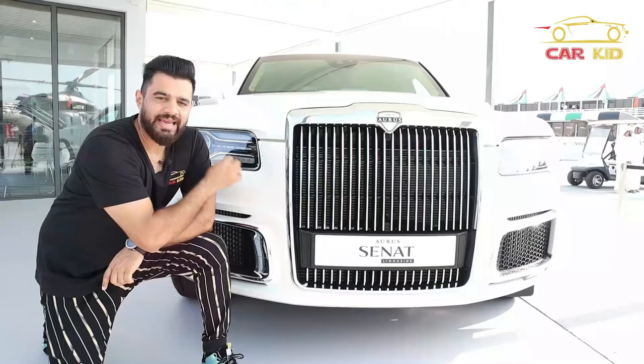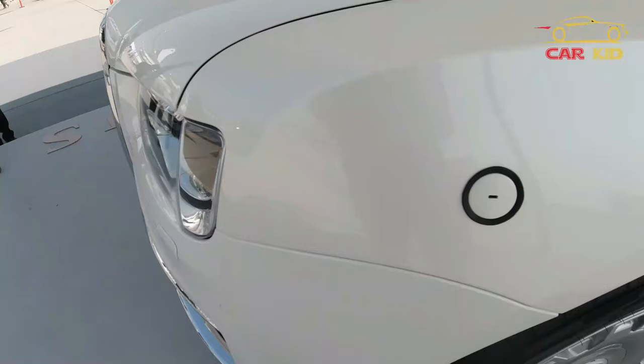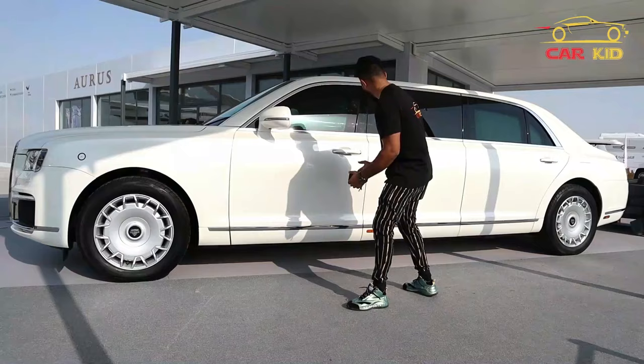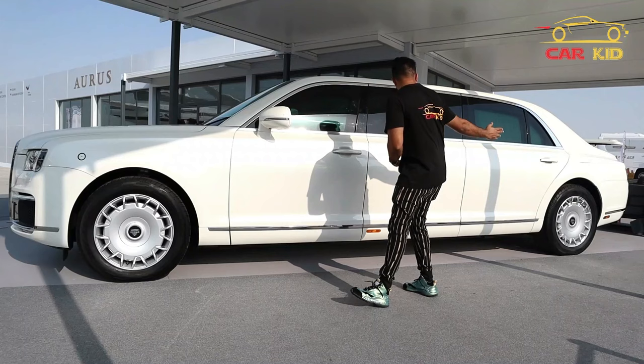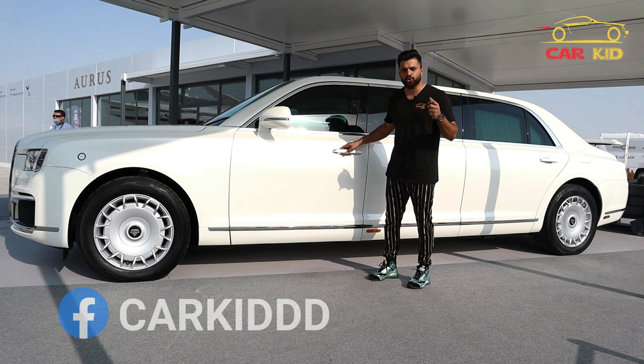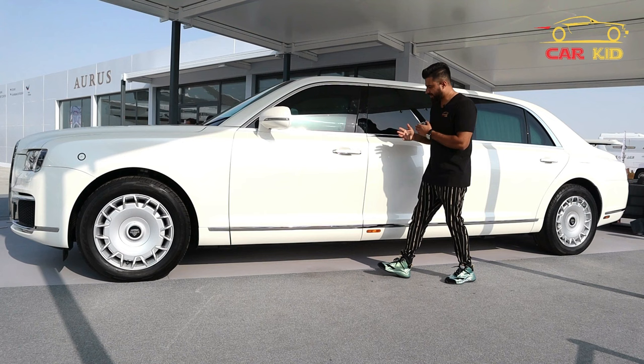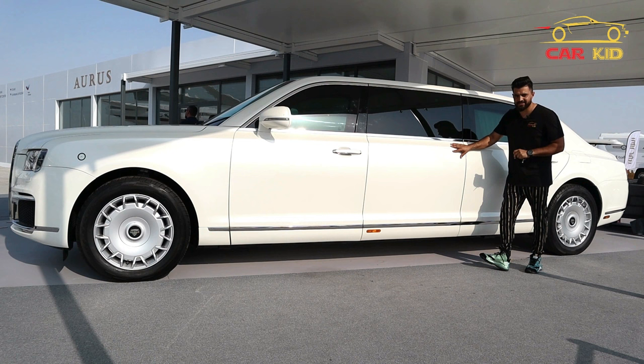On the side, you have holes for your flags because it's a presidential car. 20-inch wheels with a nice simple design and the Aurus logo in the center. This is a long wheelbase limousine. The doors are very heavy because they are armor doors — when you open them you have to push hard, and when you close them you need force. It does have soft-closing doors. The back section cannot be opened from this side as there are seats behind it.